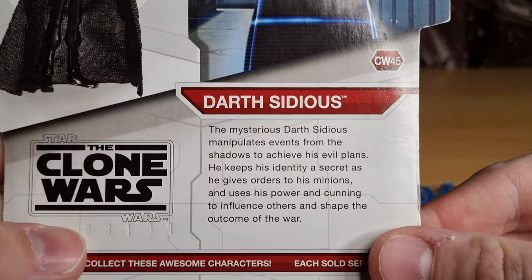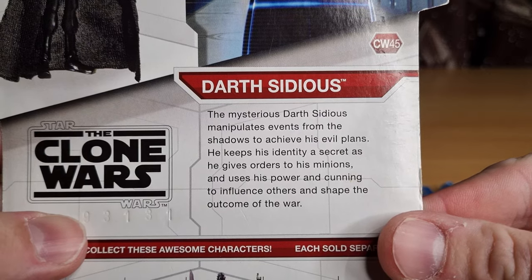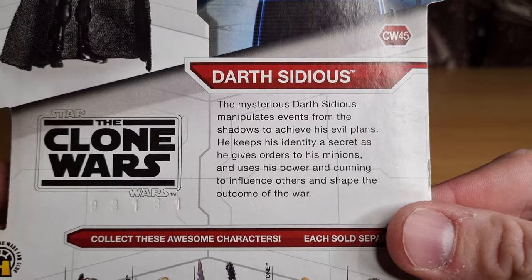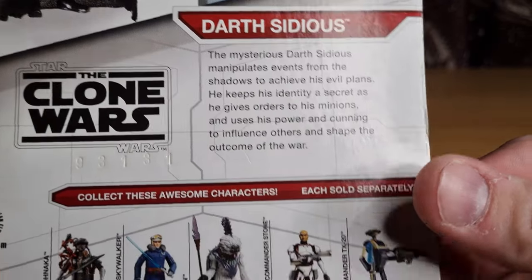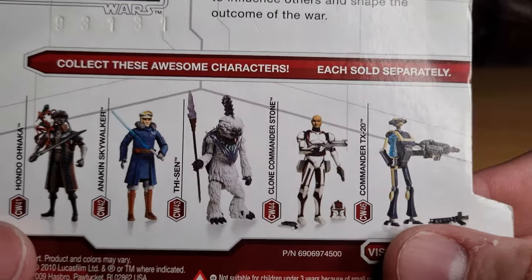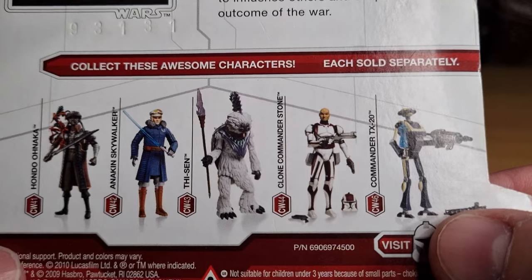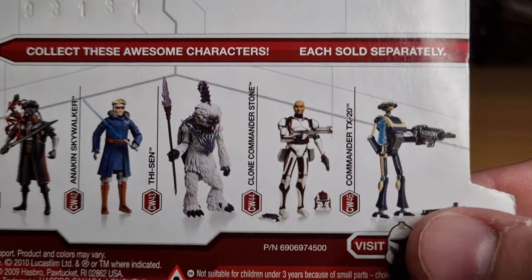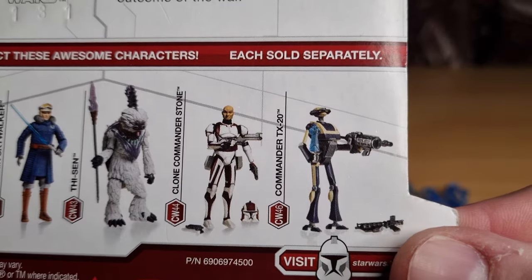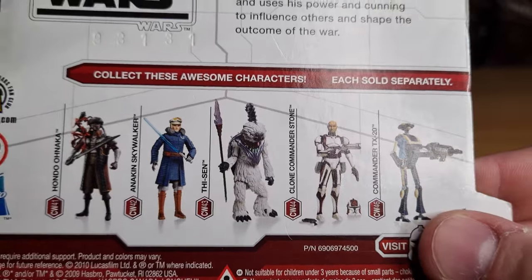The mysterious Darth Sidious manipulates events from the shadows to achieve his evil plans. He keeps his identity a secret as he gives orders to his minions and uses his power and cunning to influence others and shape the outcome of the war. Some other characters in the line: Hondo and Naka, Anakin Skywalker in Snow Gear, Thyssen, Clone Commander Stone, and Commander TX-20. I do have all these figures.